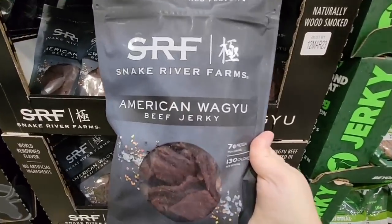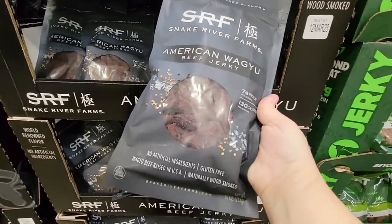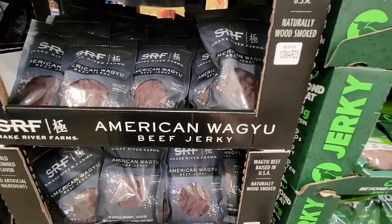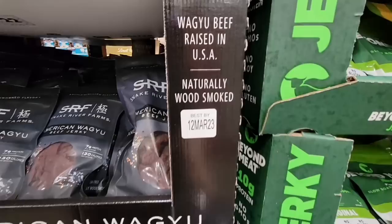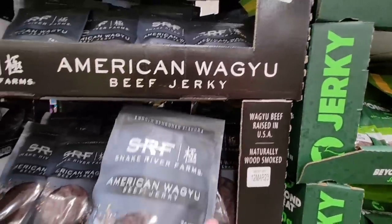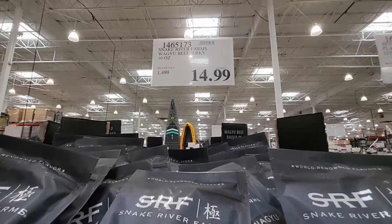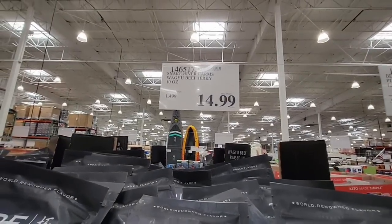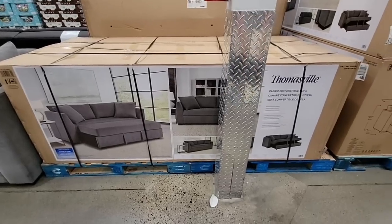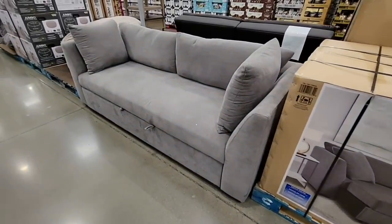Here's a new one — American Wagyu beef jerky! I have not seen Wagyu beef jerky before. It's American Wagyu raised in the USA. We may have to give this a try at $14.99. I'm not the hugest jerky person, but sometimes it's nice to snack on.